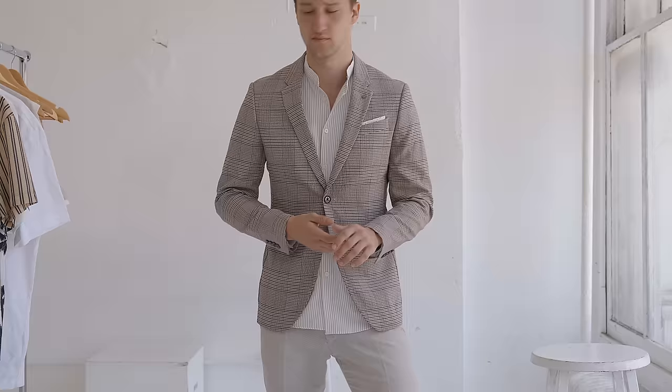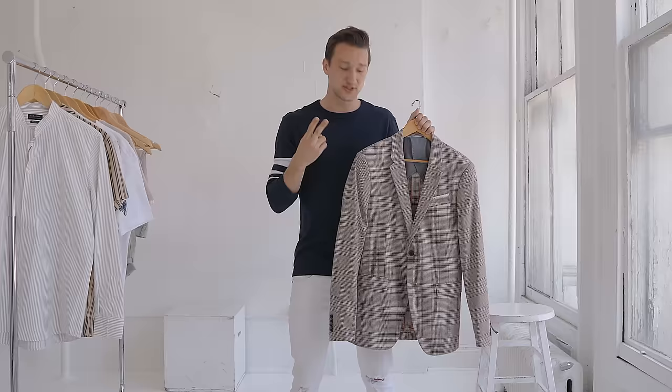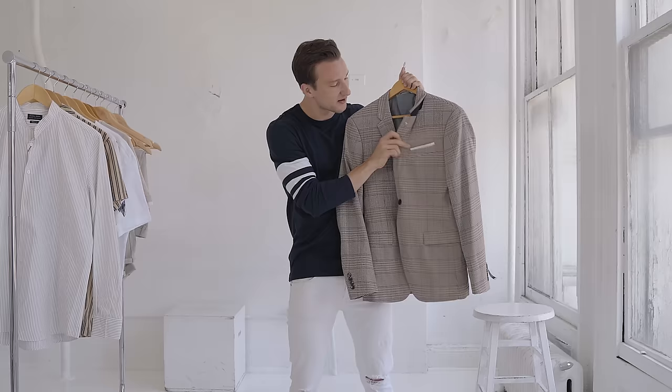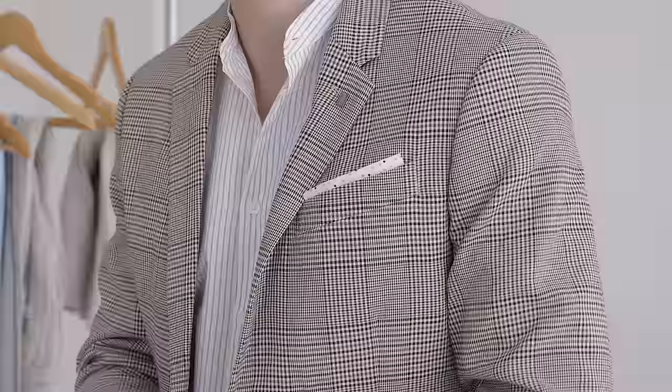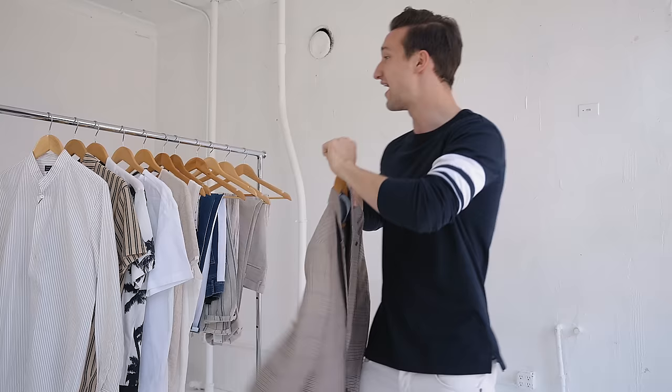This is actually a size 50. I usually go for a size 48, but they didn't have it and it's a bit more relaxed which I like in the summer — it gives you a little more room to breathe. You can push up the sleeves and wear it more casually. It also has a little front pocket square detail which I'm not sure I'm crazy about; you can tuck it in if you want. So that's piece number one and then we're jumping straight into shirting.